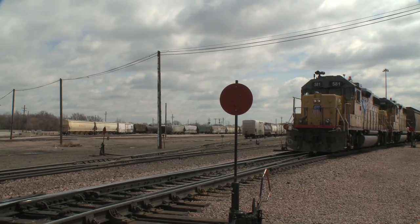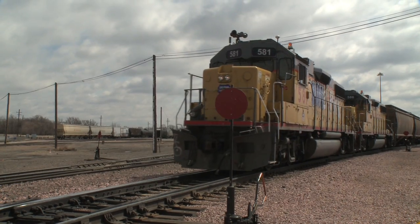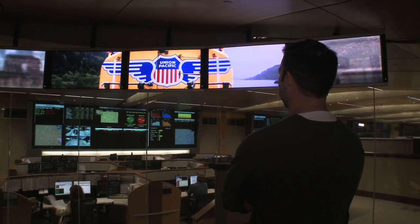Union Pacific was actually founded and thought of by Abraham Lincoln to start the Transcontinental Railroad right here in Omaha. We're going to find out how technology has made the transportation of coal on railroads more efficient over the years. This is the Harriman Dispatching Center and we dispatch basically our entire train operation from this location.